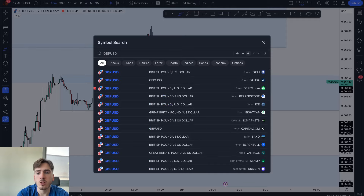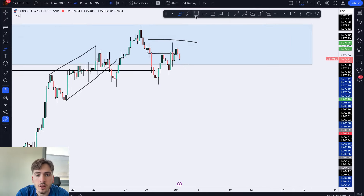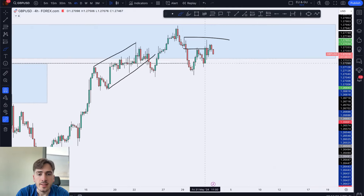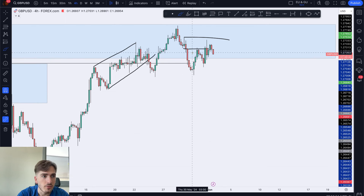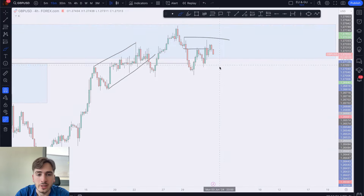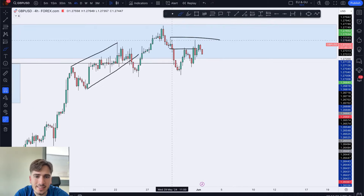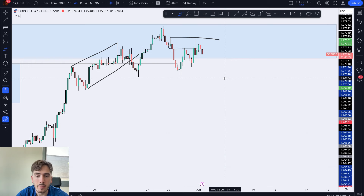Moving on to GBP/USD. On the four-hour time frame, we are respecting this area of supply. I would really like to see GBP/USD push to the downside. On the daily time frame we are inside daily supply, and on the four-hour we also have this supply zone. What we want to be looking for is a potential short further to the downside. We are inside this area of supply, so I'm definitely looking for some further continuation lower. But for that we do need the 15-minute to show some bearish momentum. We have a lot of liquidity below this trend line, so I would prefer to see lower prices from GBP/USD.